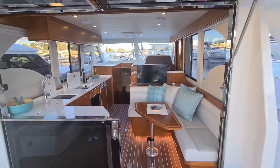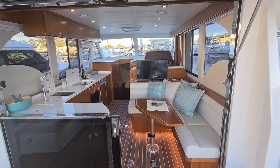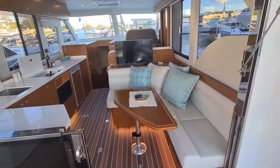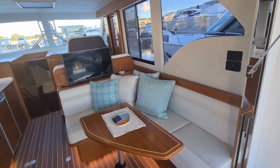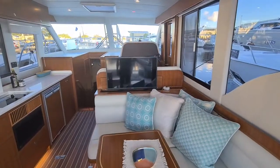Nice large hopper windows give an excellent indoor flow. On the starboard side of the vessel you have your settee — again, the table is convertible into a bed if needed — and your retractable TV.